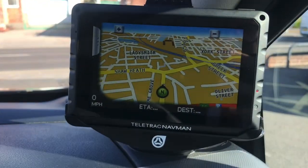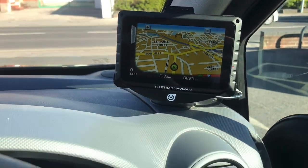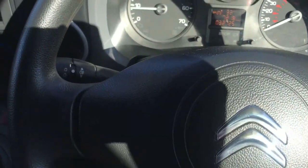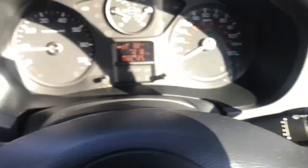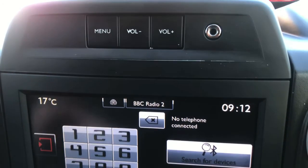Mounted right on the dash you do have your navigation system, allowing you to easily find your desired destination. To the left you do have your cruise control as well as your light switches and indicators, and on the right you do have your controls for the infotainment system as well as your wipers.